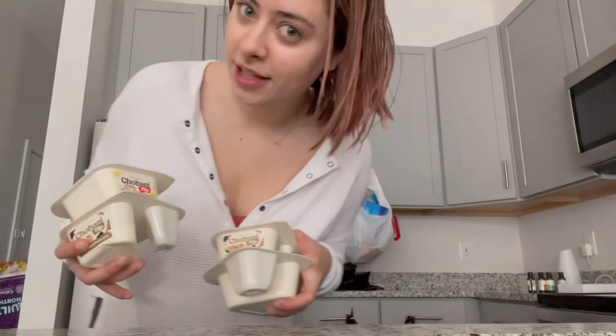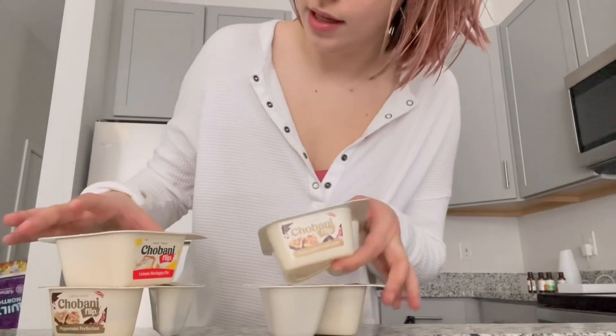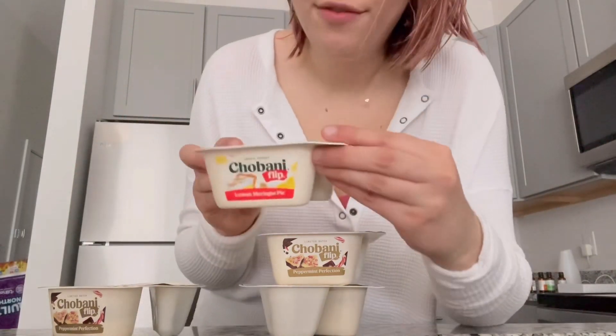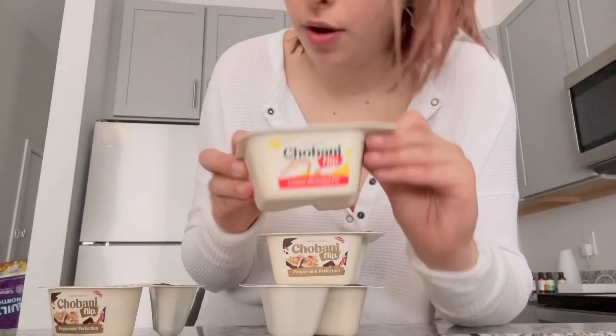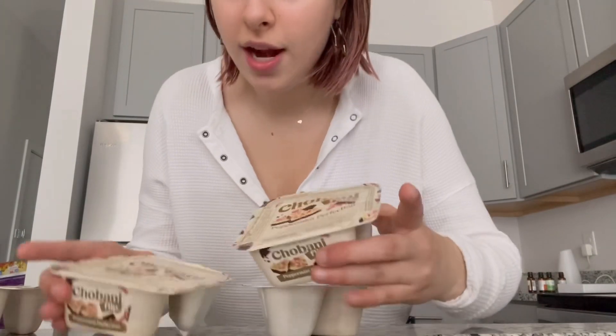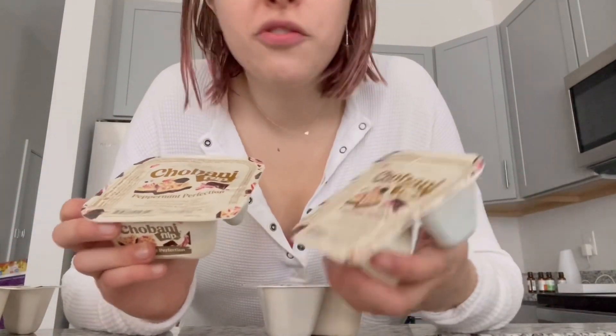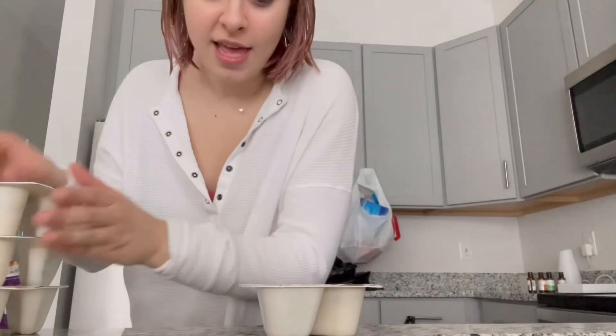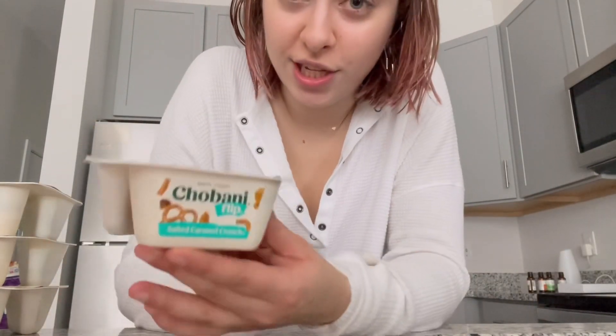I got some Chobani Flips — y'all know I love these especially as post-workout snacks. I got the lemon meringue pie flavor which I've never had before and never seen in the grocery store. I also got peppermint perfection flavor — I had these saved to my camera roll for almost a year and saw them in the store. I love peppermint so I'm excited, and it just happens to be December so that's probably why they're out. I also got salted caramel crunch, which I love.